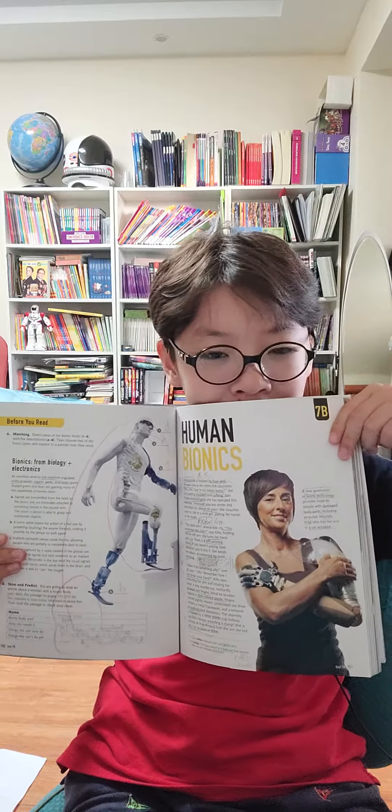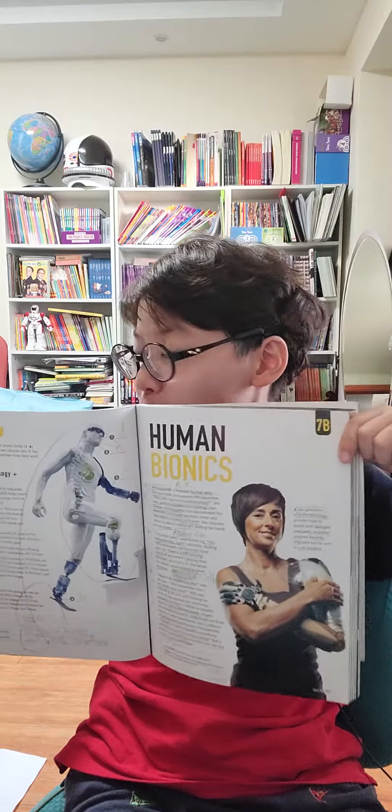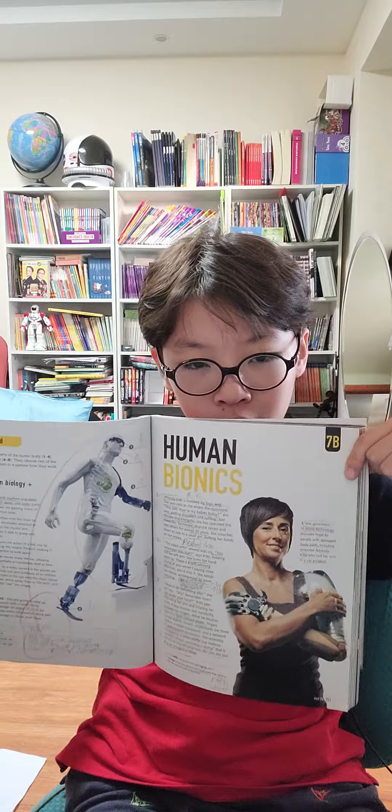HUMAN BIONICS! Hi guys and welcome to a new episode of this channel today where we're talking about human bionics. Now,